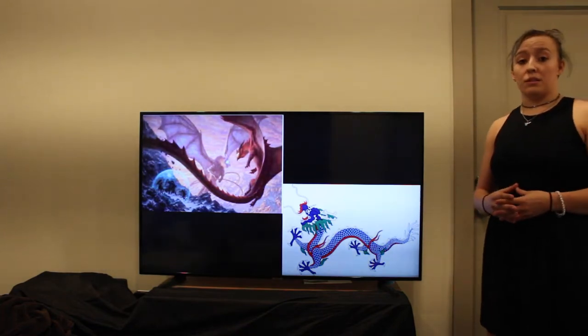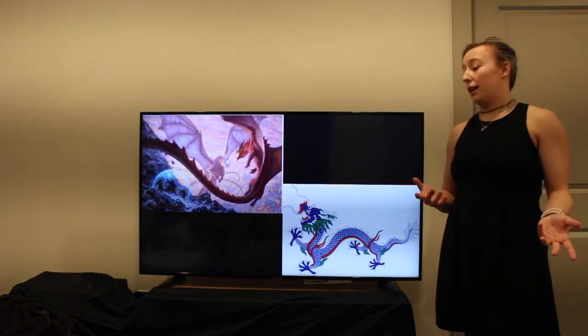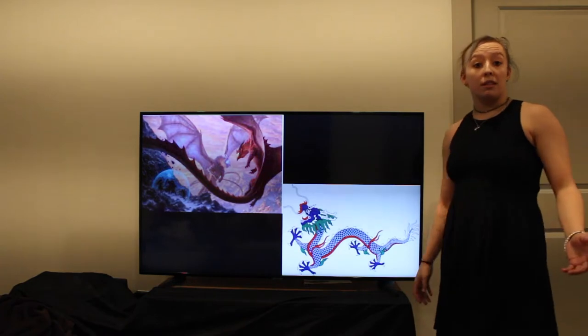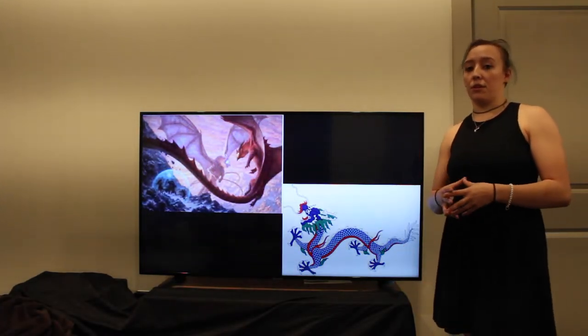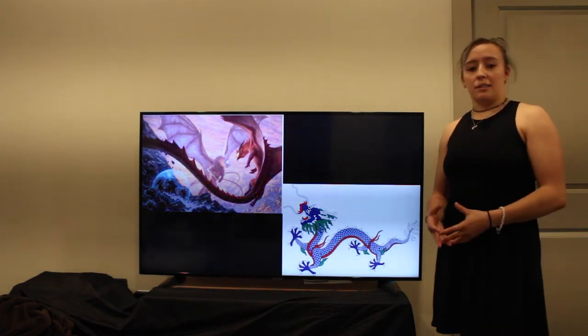On the right, we have what is a common depiction of Asian dragons. These dragons were seen more as creatures of great power, bringing luck and wealth to those who had the blessing to meet them.